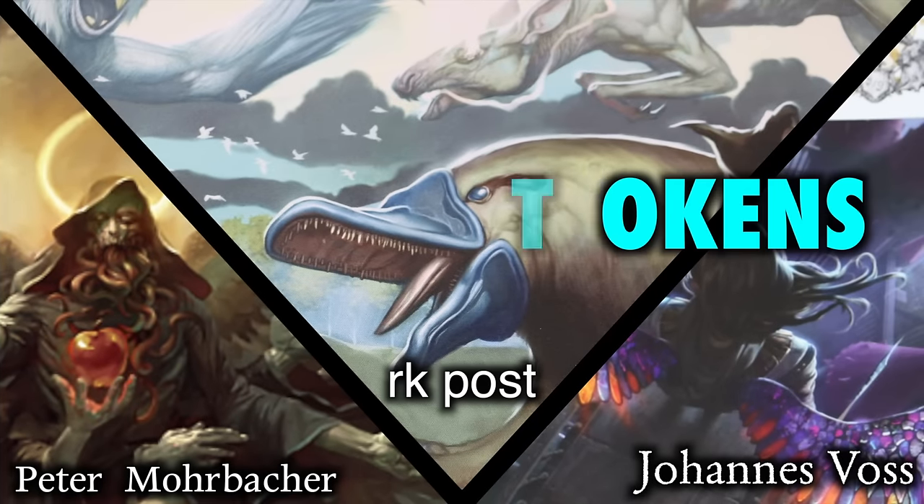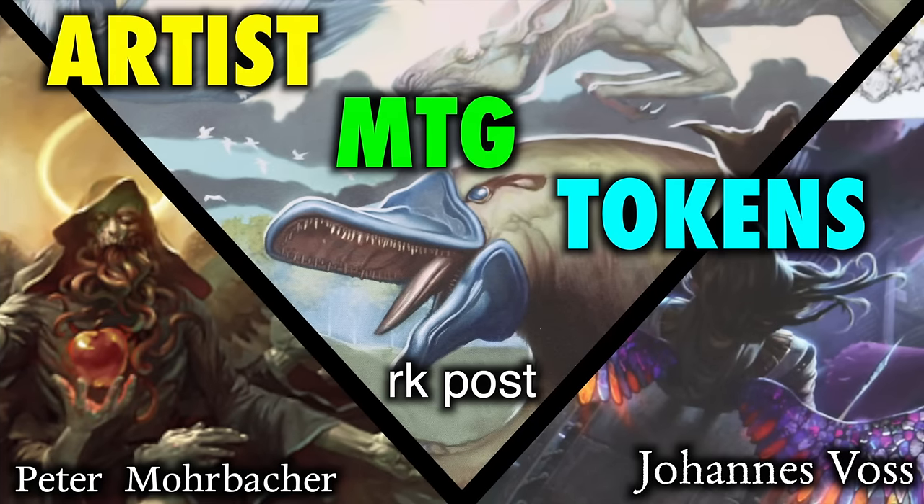So whether it's the bright, cheery style of Cartamajigs, the deeply serene artwork of Peter Morbacher and Jason Engel, the stylistically twisted illustrations of RK Post, or the rich and vibrant artwork of Johan Voss, there's surely a style of art out there that speaks to you. There's no wrong answer here because we are talking about yourself — your tastes and your sensibilities.